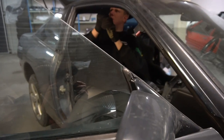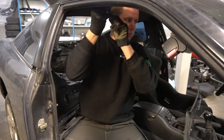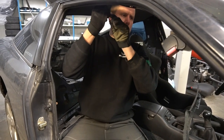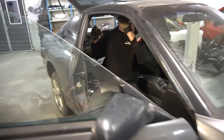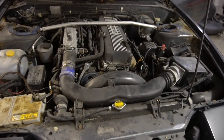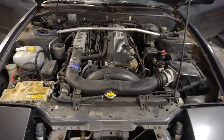US version S13 240SX. So is it the SR20? No, the KA24. Is it turbo? Non-turbo. How many horsepower? I don't know, around 140. I never have seen this engine before. 2.4 liter.